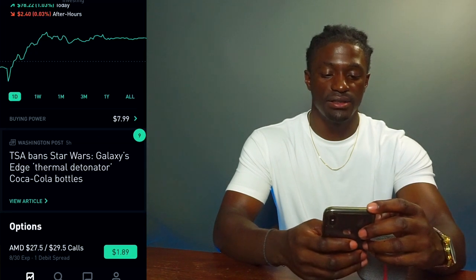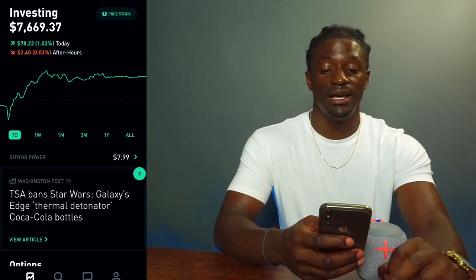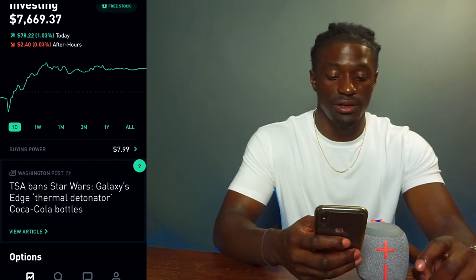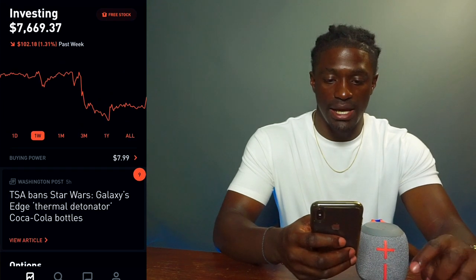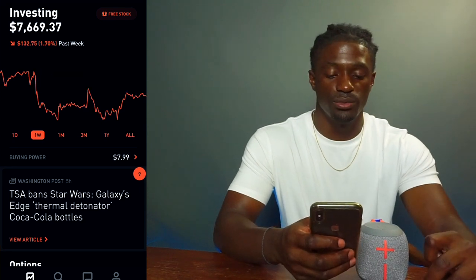Right now my total account is at $7,669.37. I'm up 1% on the day — the debit spread actually helped me out because it added $20 to my day, and I'm going to end up selling that tomorrow just to take profit. Over the last week I'm down $100, so hopefully it recovers a little bit more tomorrow.